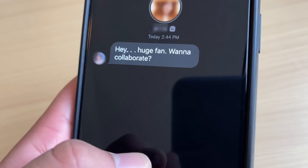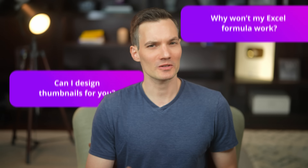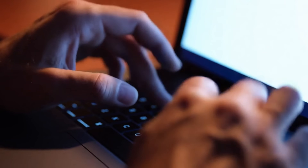I get hundreds of messages every week on Instagram — everything from people asking about my setup to technical questions, service pitches, and the occasional cookie emoji. I do love those cookie emojis. I try to reply to everyone, but there just aren't enough hours in the day. So I started wondering, what if something could handle all of that for me, but still sound like me while doing it?